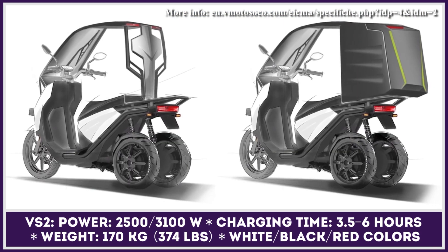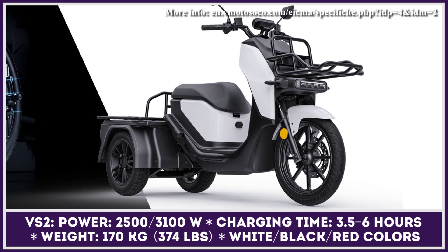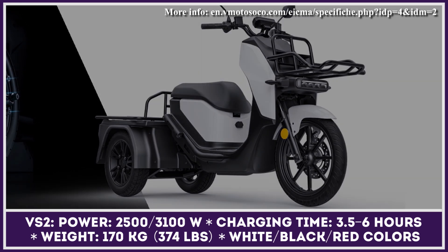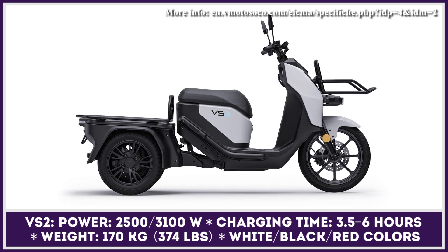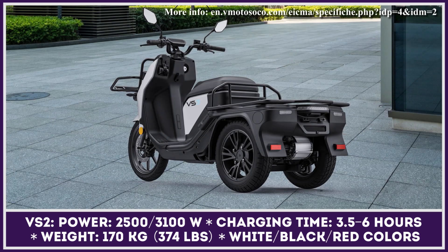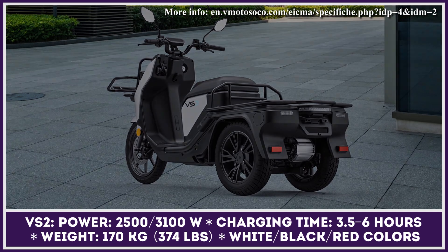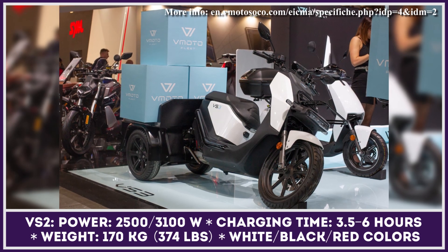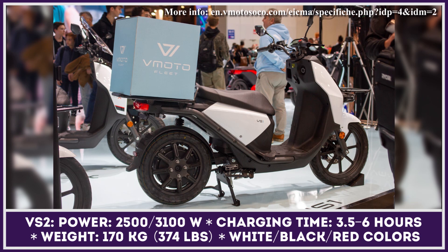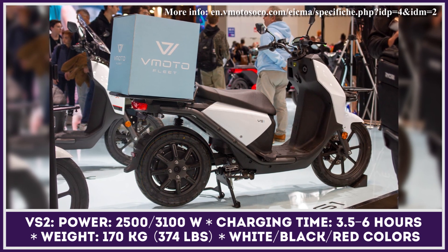The range-topping VS3 model rides on three wheels, two of which support the rear cargo area. The cargo area is connected to the scooter's frame via a flexible joint, letting you tilt the front and lean into corners for better maneuverability. The powertrain consists of a 2.5 kW electric motor and a 60-volt, 45-amp-hour battery, granting 60 miles of riding autonomy with fast charging back to ready in three and a half hours.